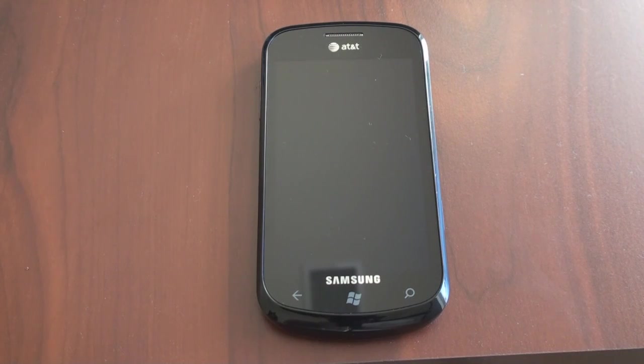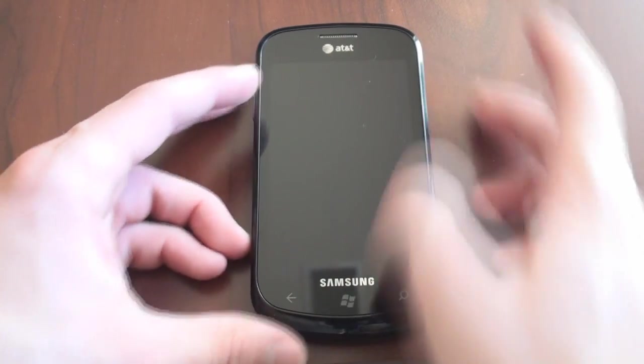Hey guys, it's Brandon Miniman from Pocketnow.com and in this video we're going to take a look at the Netflix streaming movie application for Windows Phone 7. Let's get to it.